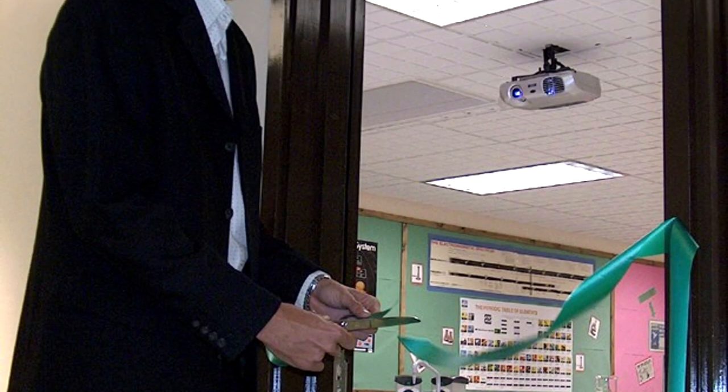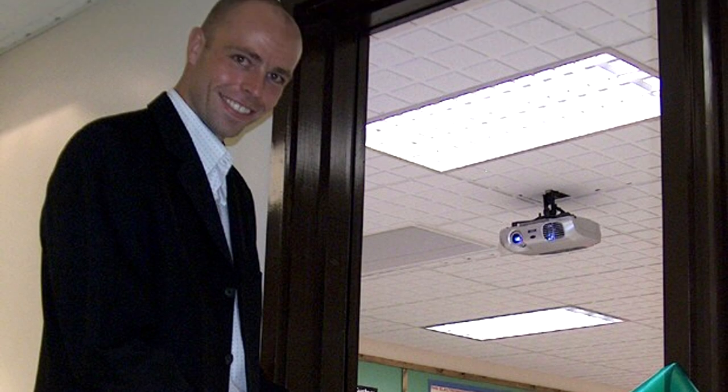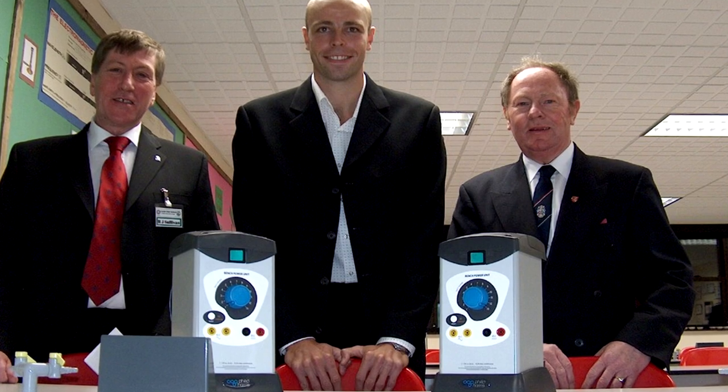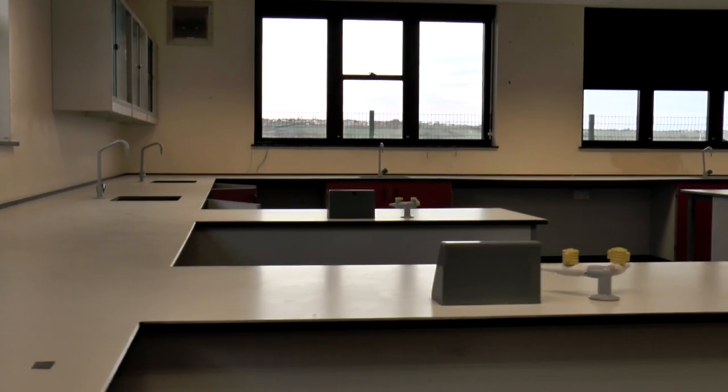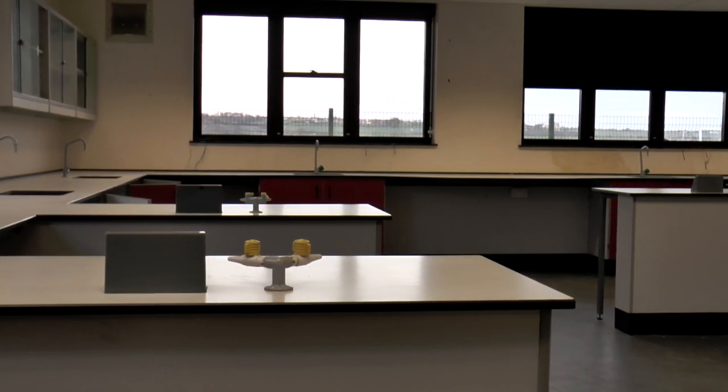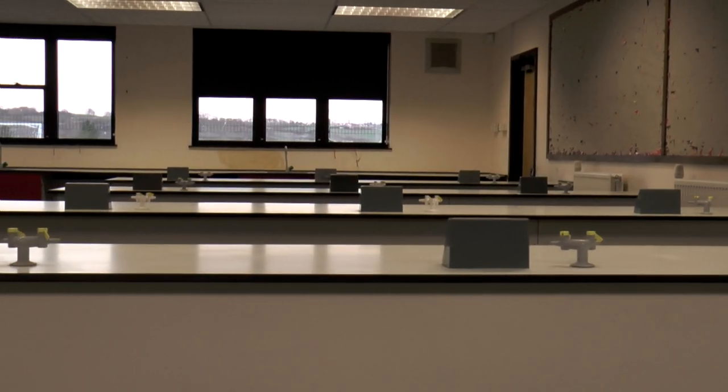It was about 2005 that the school applied to become a specialist science college and we recognised that we needed a lot more capacity in the shape of science labs. So as part of a building programme we managed to secure the funding for a new gymnasium and two new science labs, which were built here on the back of the existing science department. It created about nine months of pretty drastic disruption for the school, but well worth it, and those science labs were used right up until the time the school closed in 2012.